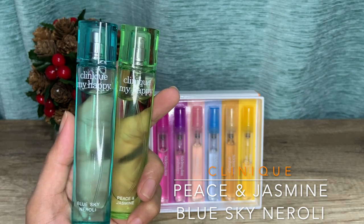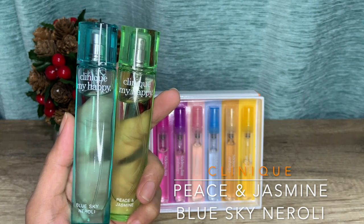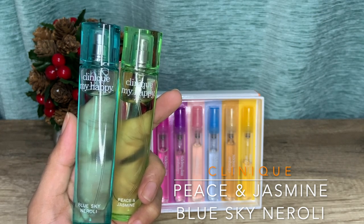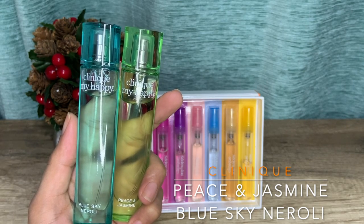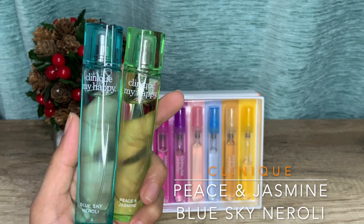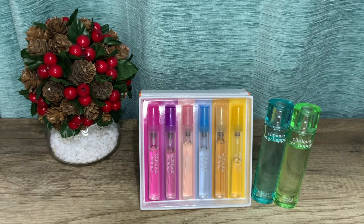For my viewers in the Philippines, Clinique fragrances are available in major department stores and the Clinique flagship store on Shopee and Lazada online. The price of a 15ml bottle — the only size they carry — is anywhere from 1,000 to 1,350 pesos.